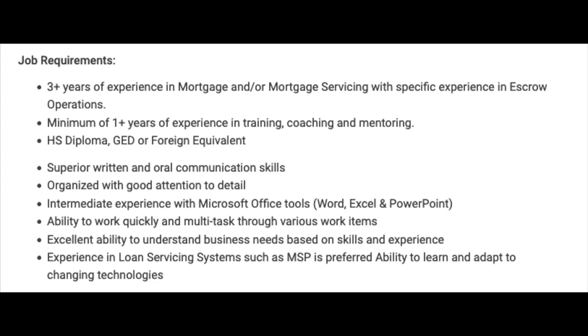For this job you'll need three-plus years of experience in mortgage or mortgage servicing with specific experience in escrow operations, a minimum of one-plus years in training, coaching, and mentoring, a high school diploma or GED, strong written and oral communication skills, good attention to detail, intermediate Microsoft Office experience, ability to multitask, and experience in loan servicing systems such as MSP is preferred. These companies will most likely provide you with equipment, so that's not something you'll have to worry about.